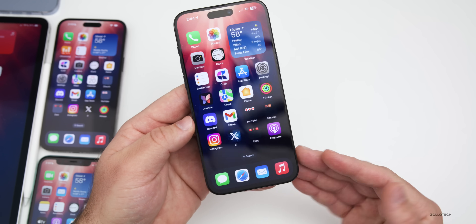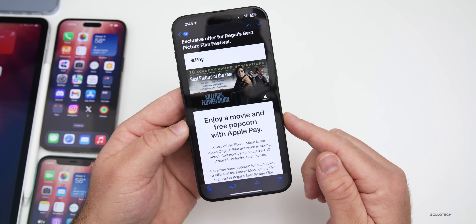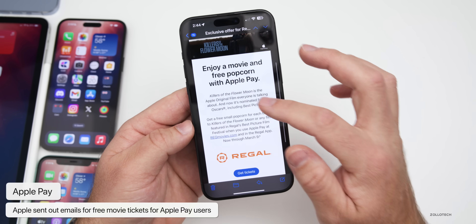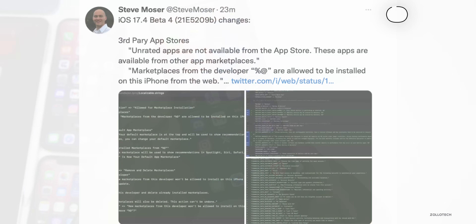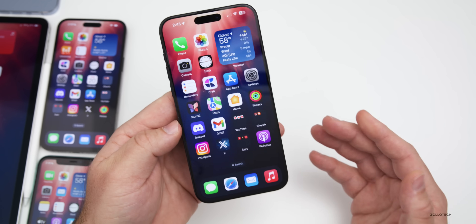Apple also sent out a promotion to Apple Pay users — an email offering a free movie and free popcorn at Regal Cinemas. Additionally, there's more code in this beta about Apple preparing for third-party app stores and sideloading of apps.